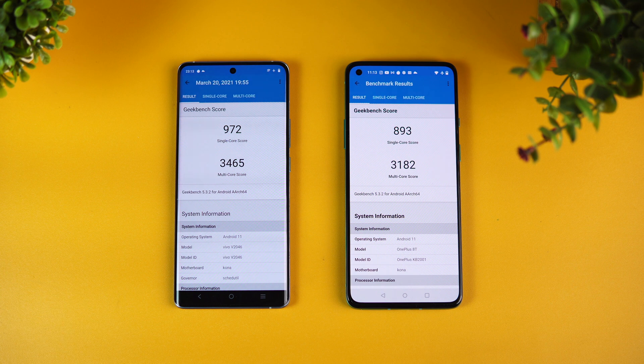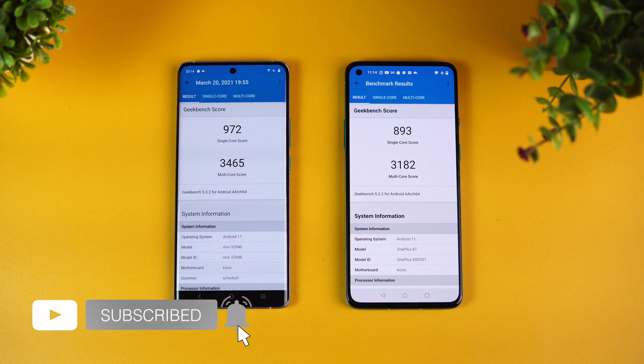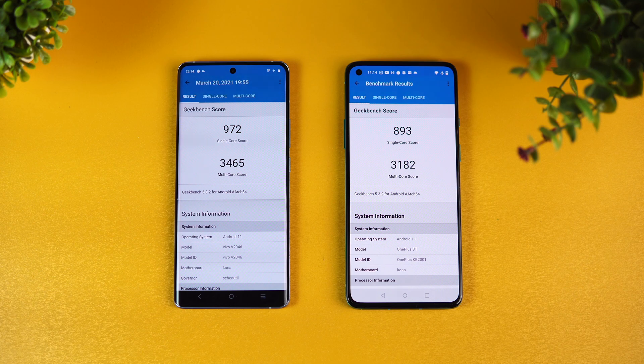Of course the naming implies the 870 is more powerful, but the benchmark scores show us exactly how much. In real-world usage you won't see much difference between the 865 and 870, but benchmarking scores do show a clear gap. So the hierarchy is: 888 at the top, then the 870, then the 865. That's a quick benchmarking, specs, and scores comparison of the Qualcomm Snapdragon 870 versus the 865. Hope you enjoyed watching — do hit the like button and subscribe for more videos. Thanks for watching, see you in the next one!